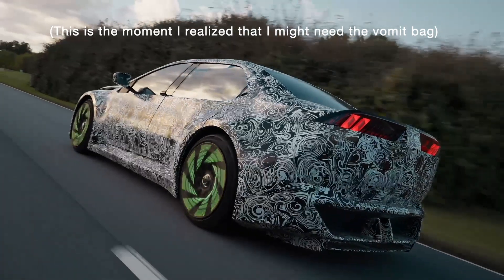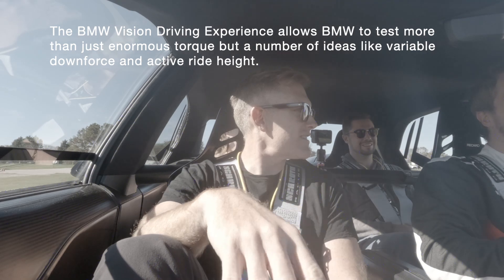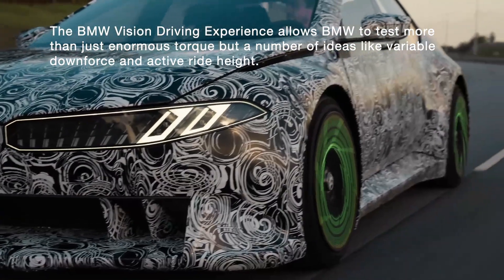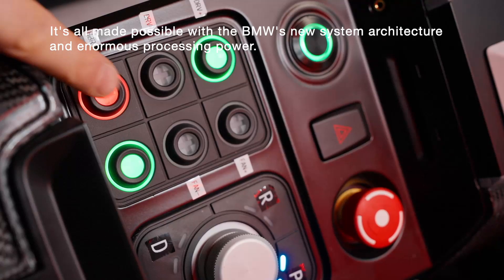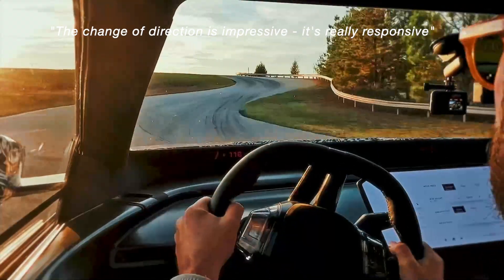So this is really testing everything — testing all sorts of different ideas. There's the downforce idea, the active ride height which can be done automatically. Here it's static, but at low speed you can lower it, you can go up and so on. And there are different driving modes. Even a change of direction is impressive.